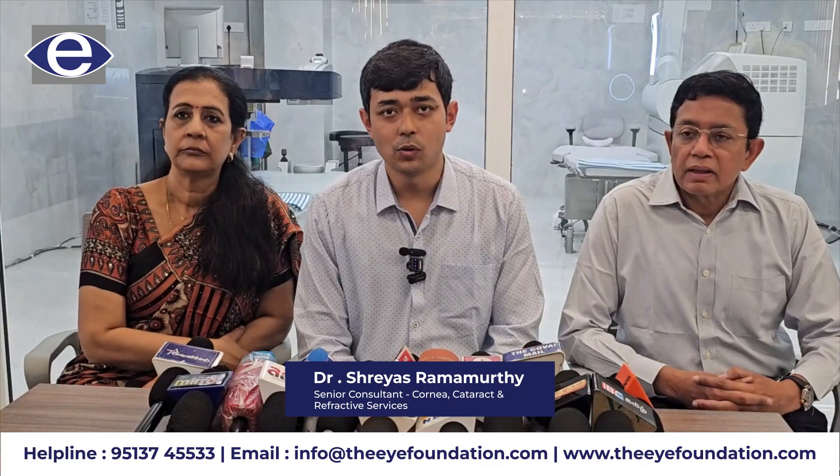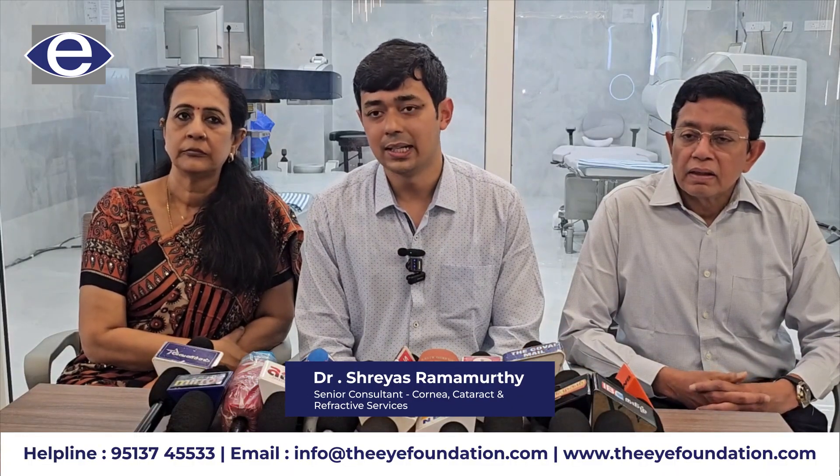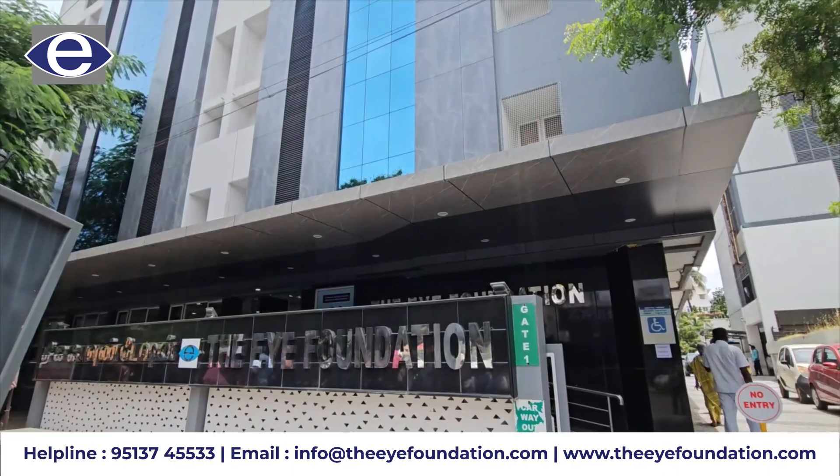This is an auspicious occasion for the Eye Foundation. The Eye Foundation has been growing over the past few years, and this marks the third installation for the Eye Foundation.